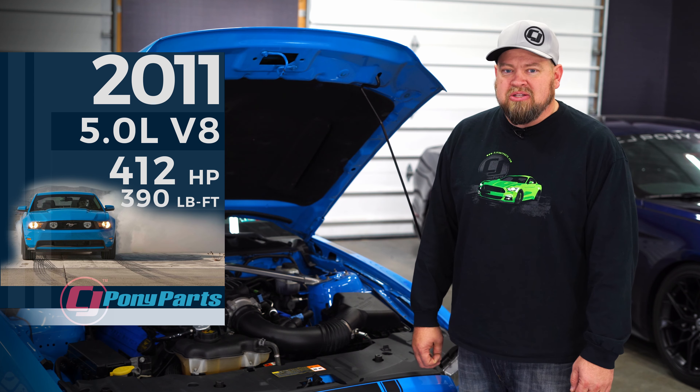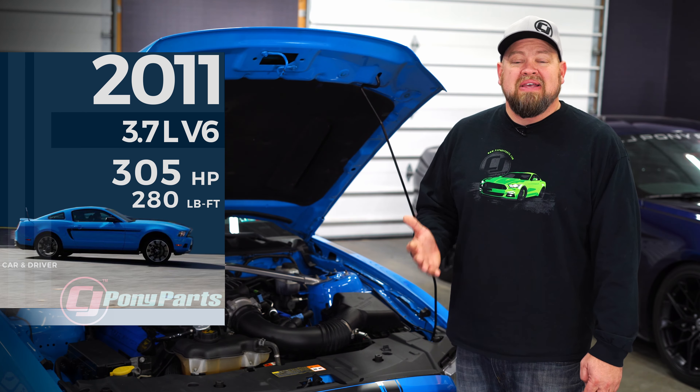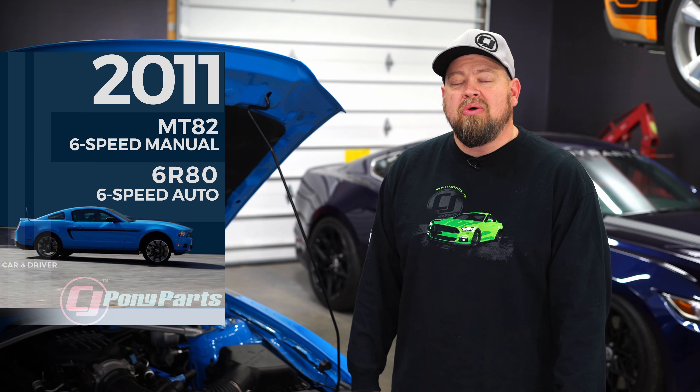It's hard to believe it's the end of another decade and 2020 is only a few days away. 2020 has a lot of excitement for Mustang enthusiasts. The GT500 is already here and arguably the greatest Mustang ever produced. We also know 2020 is going to bring the Mustang Mach-E — the first time the Mustang name is used on a four-door electric SUV, which has a lot of owners up in the air. Today, we're not going to look at the future, but we're going to take a look at the past and the last 10 years of the Mustang.